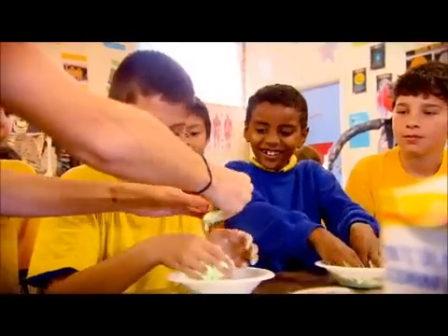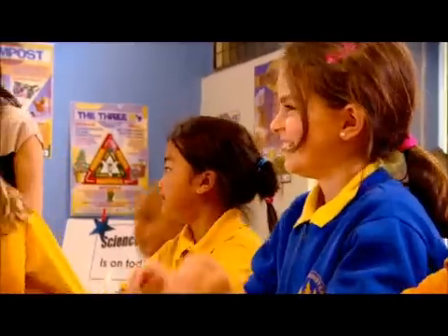A great science class is when all the children have smiles on their faces. They're hands-on, they're talking about what they're doing.